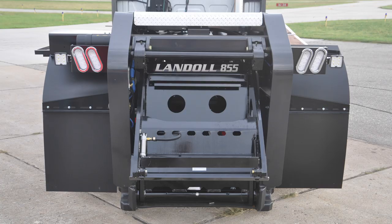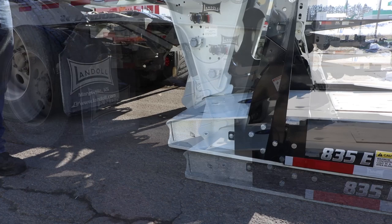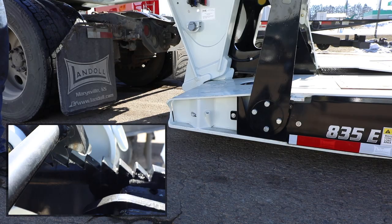Reconnecting is just as easy. Back up and the alignment wedges center the neck, then the A-frame load carrier relocks the lower deck and lifts the trailer into transport position. Choose one of seven ride heights to adjust to the proper transport position.